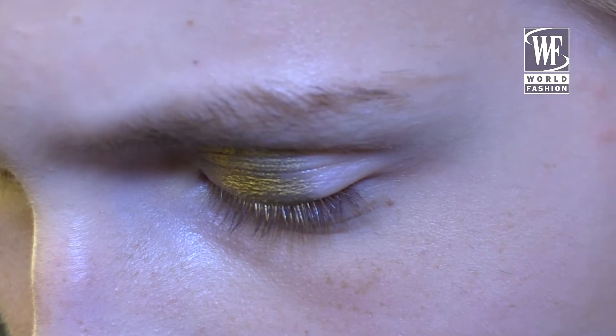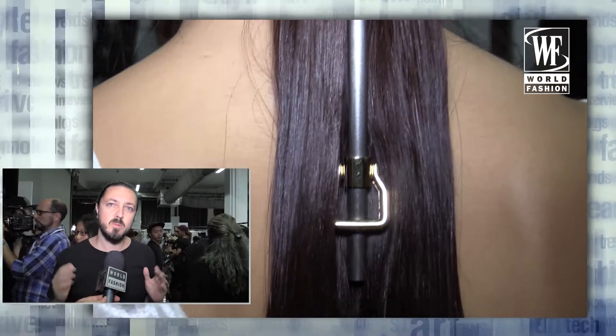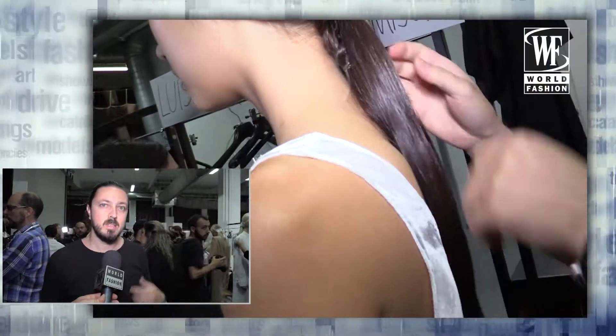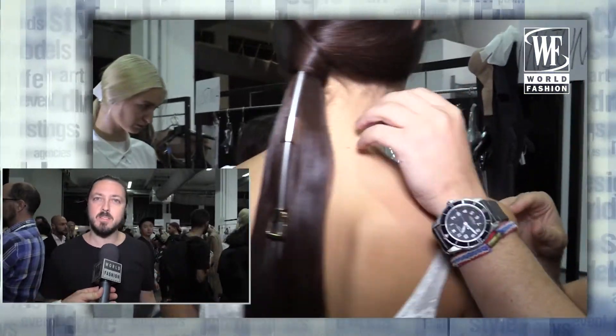The look is very minimal, so we have used a middle parting. Basically we have these two contrasts: very minimal and clean at the back, where you can see the accessories, and then towards the front you have this bouncy, very feminine texture.